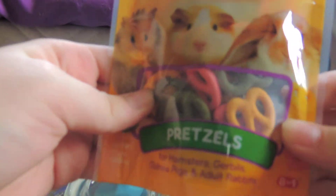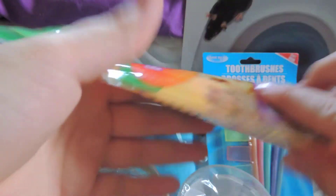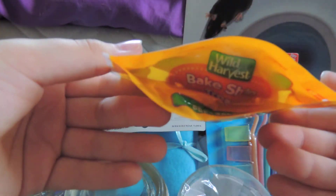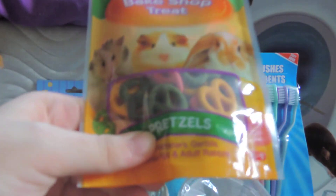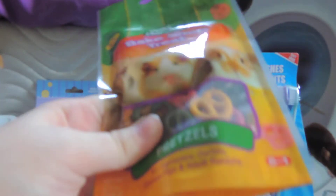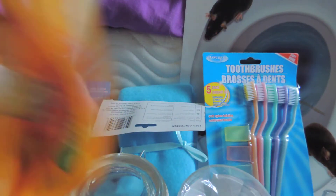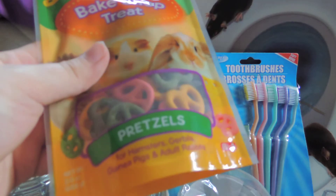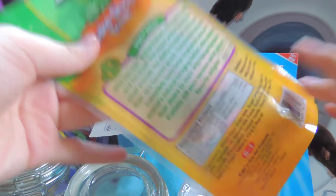I've gotten them before, a while ago, and the gerbils did not like them at all at first. But then the other day I had a couple left, and I decided to see if they'd like them — it was about a year ago that I had them. They absolutely went crazy for them, so I decided to pick up another bag.